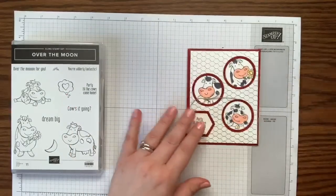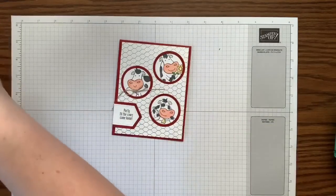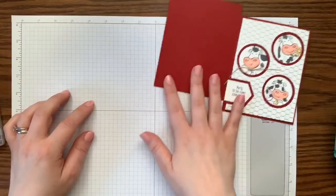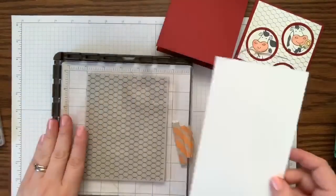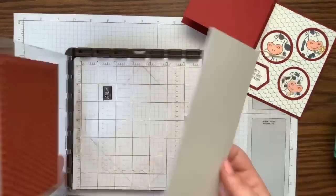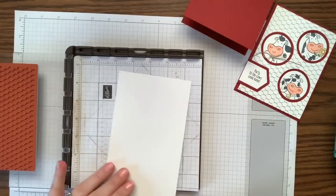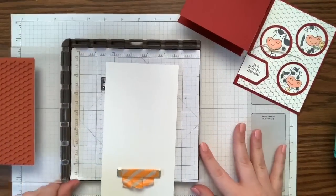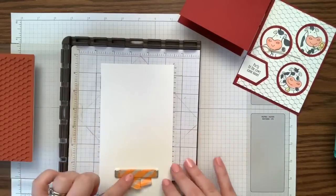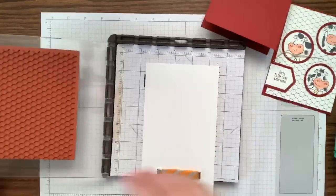Let's do the cow card first. Everything we need is in this little container. Our card base is cherry cobbler, and I have a piece of whisper white cardstock that we're going to emboss with silver embossing powder. I like to keep my paper bigger than it needs to be and cut it down, because I want the magnet to help hold things in place in case I need to stamp again in the exact same spot.